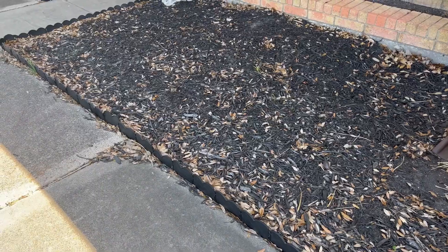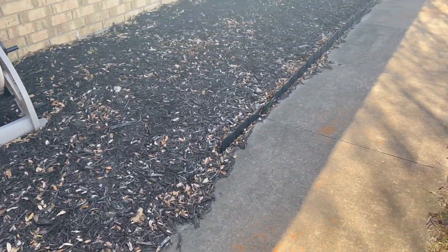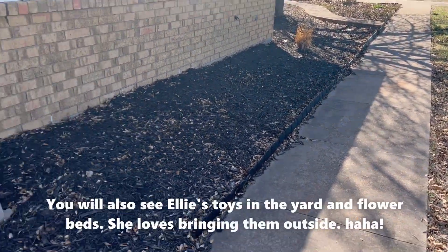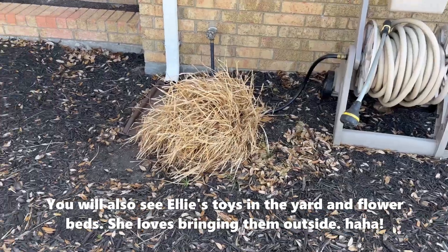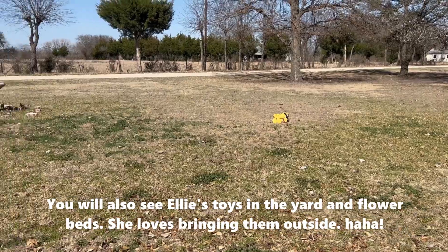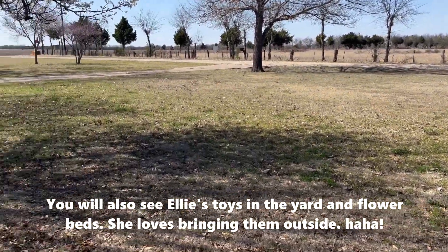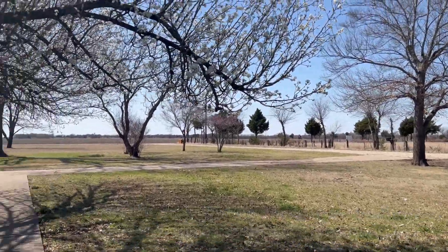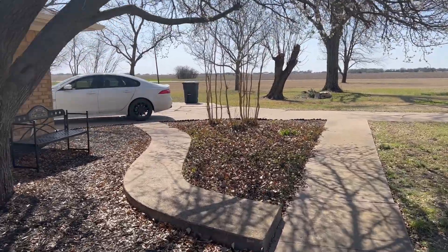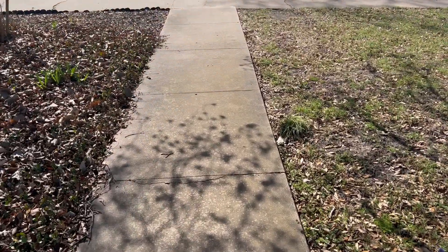I put down little flower bed barriers, but Ellie our sweet doggy kept pulling them out. So I'm just going to pull the rest of them out up front because it looks bad and she thinks it's a game. I wanted them to keep the mulch in, but I'm going to pack the beds with caladiums and just sweep off any mulch that finds its way onto the sidewalk.